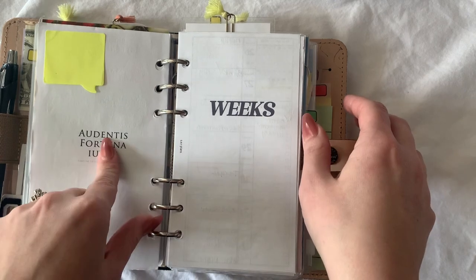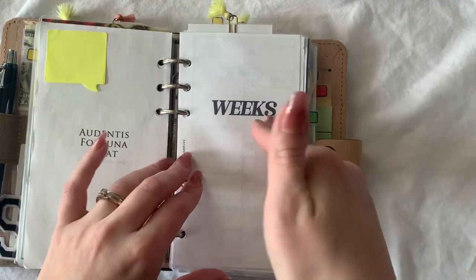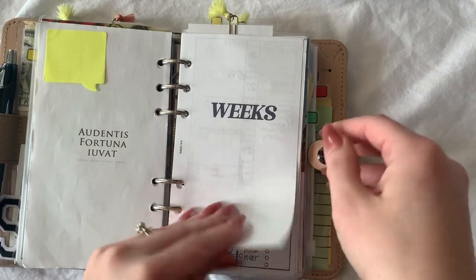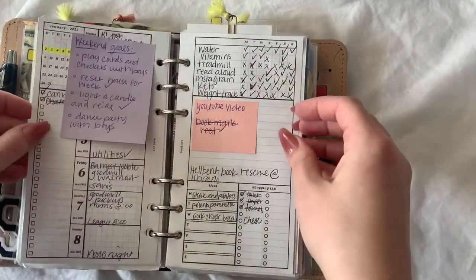This is from Pinterest. AliExpress. And these weeks are in my Etsy shop. Yeah, so these are my weeks.